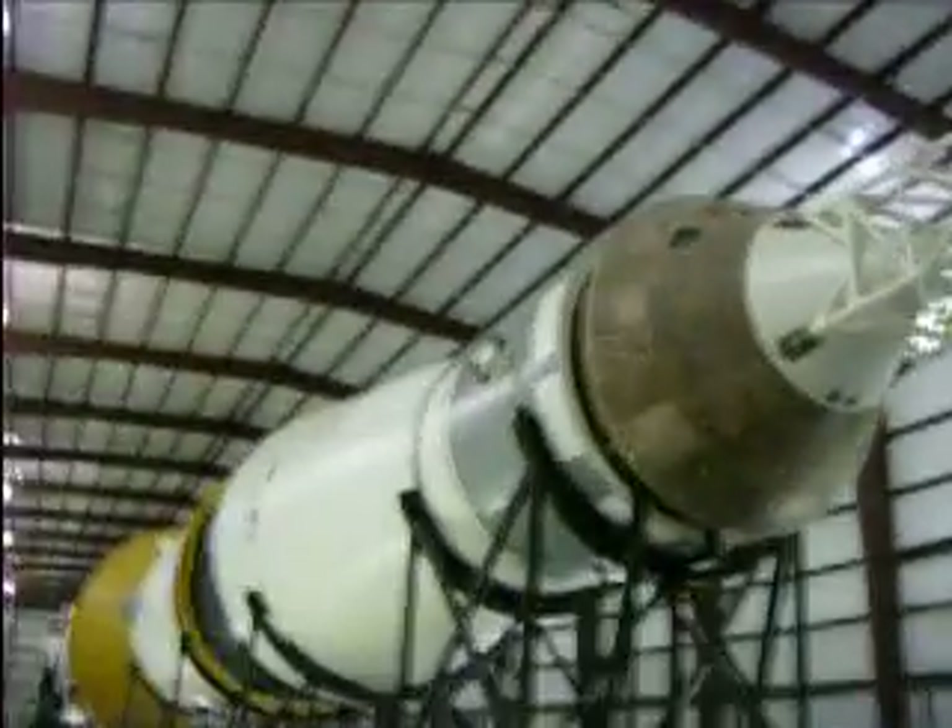I'm going to try to show you how long the Saturn V rocket is. It's over 350 feet. So we're just going to walk right down the length of it.